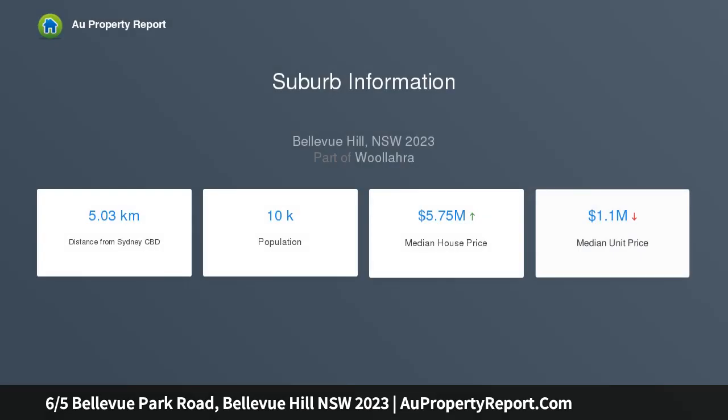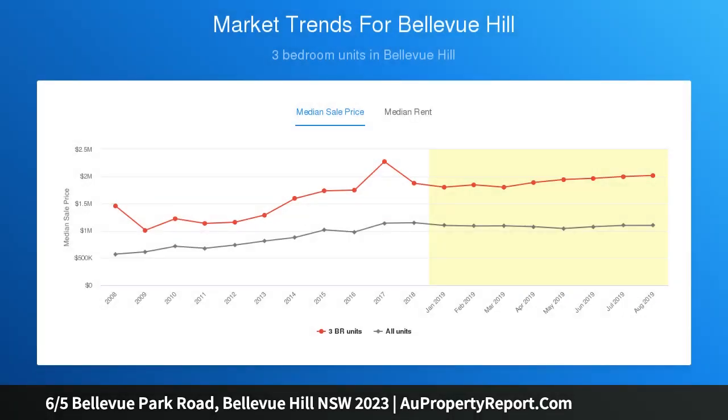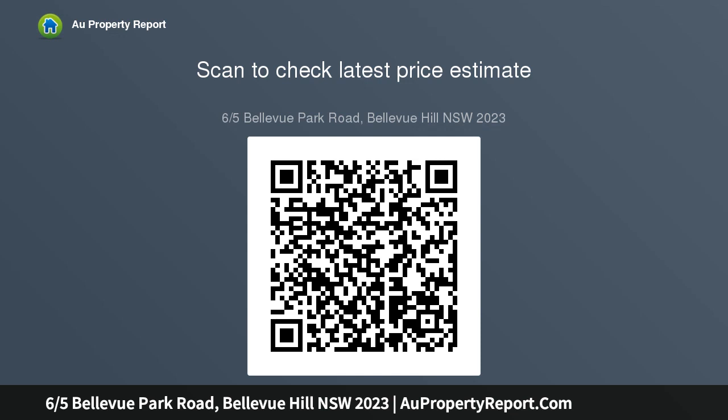The two-bedroom apartment is perfect for entertaining with a huge terrace and an oversized layout featuring separate living and accommodation wings. A paired-back palette echoes the natural beauty of its parkside setting, with windows on three sides maximizing light and airflow, making the home a wonderful place to live.